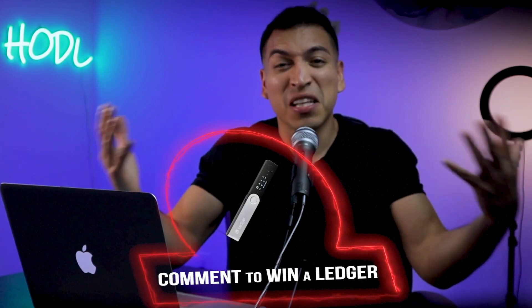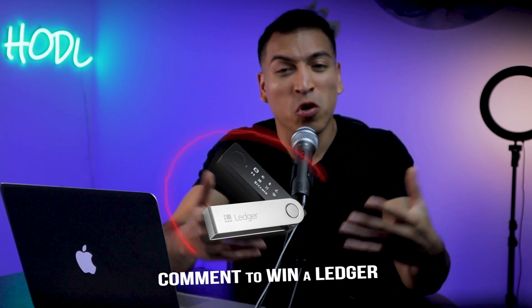Before I get into it, I am giving away a Ledger Nano hardware wallet. If you want a chance to win, leave me a comment below — it can be about anything related to this video or cryptocurrency in general — and you'll have a chance to win a Ledger Nano hardware wallet.